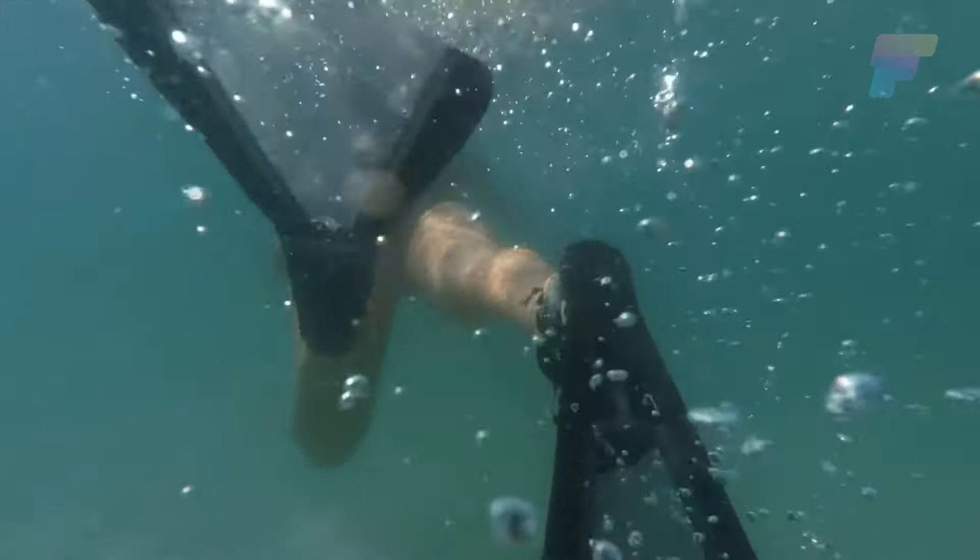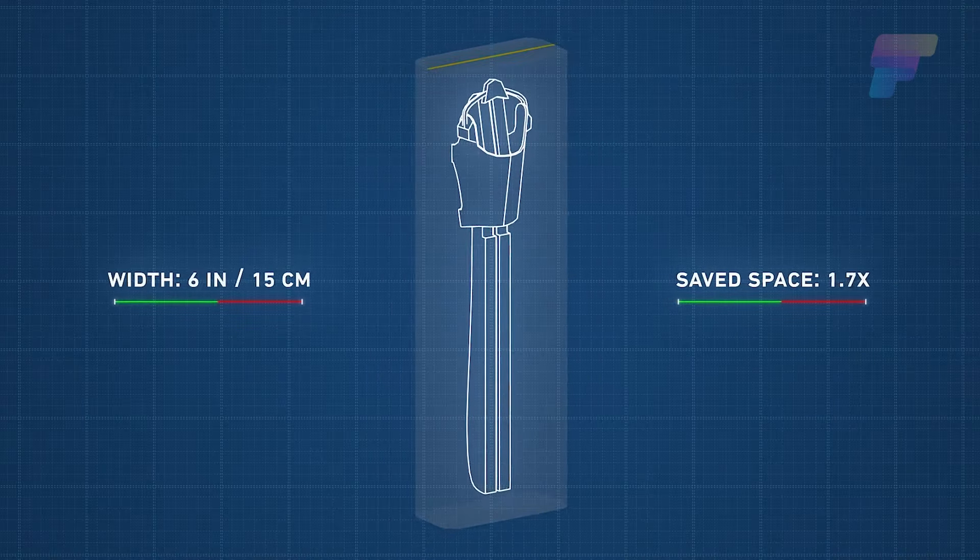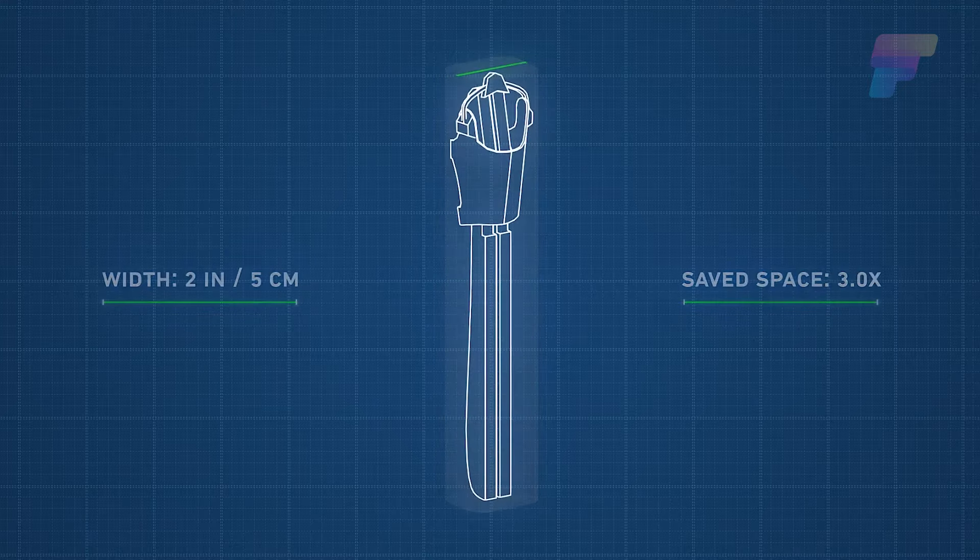They fold from 12 inches down to a compact 2 inches, making them the ultimate travel companion for any underwater explorations.